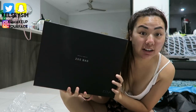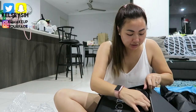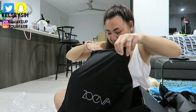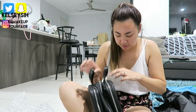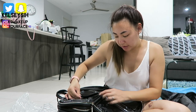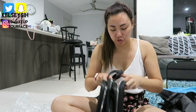It even comes with a freaking dust bag. Sorry, battery died. It's like a carry case as well — oh my goodness, this is really nice. This is like the front — it's got the mesh — and then this is the back with so many compartments.